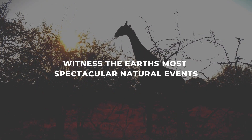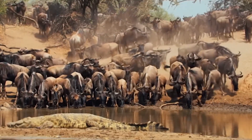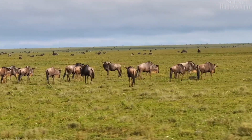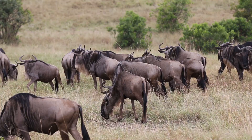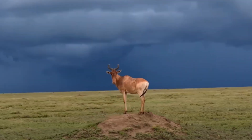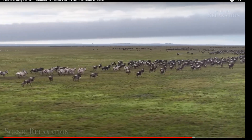As the safari tour draws to a close, witness the Earth's most spectacular natural event: the colossal movement of wildebeest across the landscape in an endless pursuit for fresh water and grass, known as the Great Migration — a sight that leaves us speechless. Thousands upon thousands of wildebeest, zebras, and gazelles traverse the Serengeti, creating an awe-inspiring spectacle of life, survival, and natural harmony.